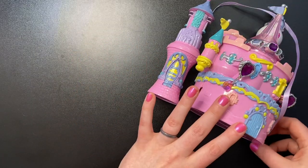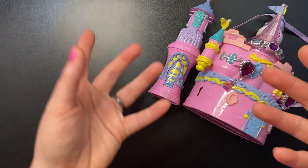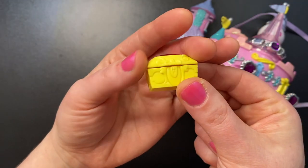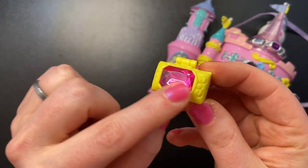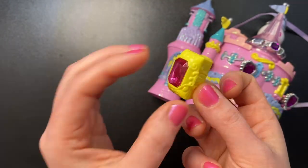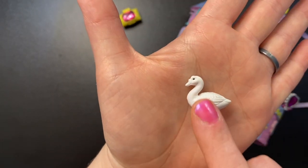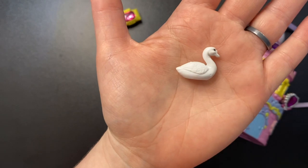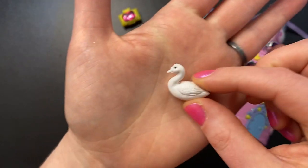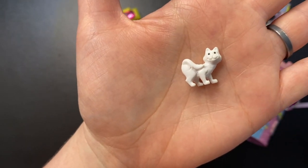Before we open the castle, let's look at the accessories. I thankfully have all of the figures that are supposed to come with this set. First we get a beautiful treasure chest — yellow with a pink gem on top, it just opens and closes. We also get a white swan, very reminiscent of a Polly Pocket swan, made of a rubbery kind of material. We also get a white cat — as far as I know the animals don't have names.